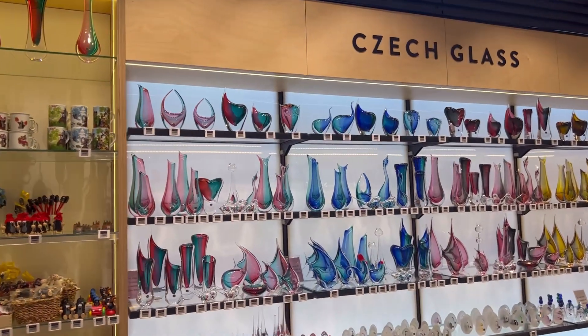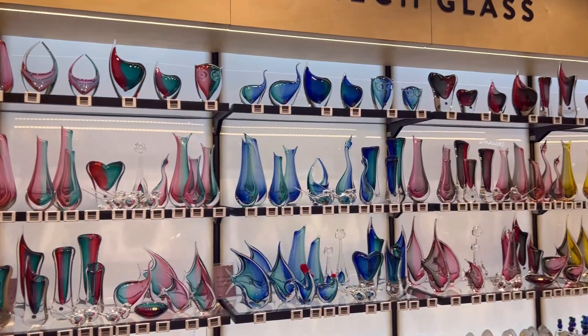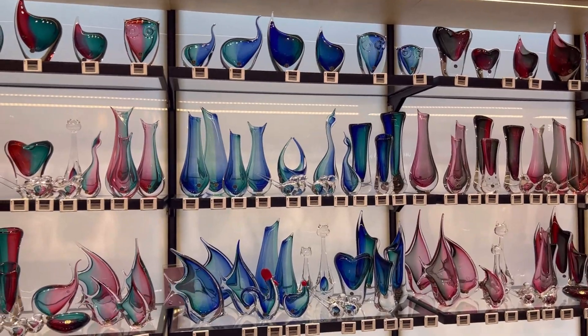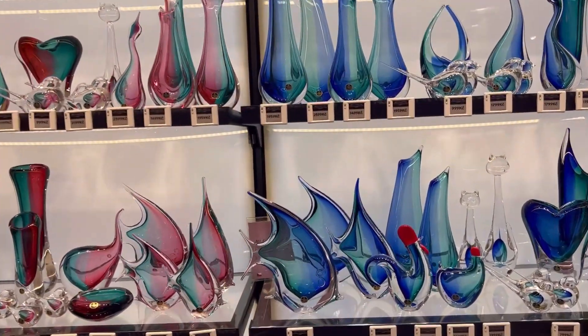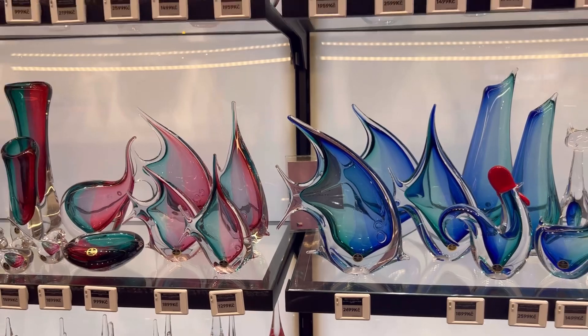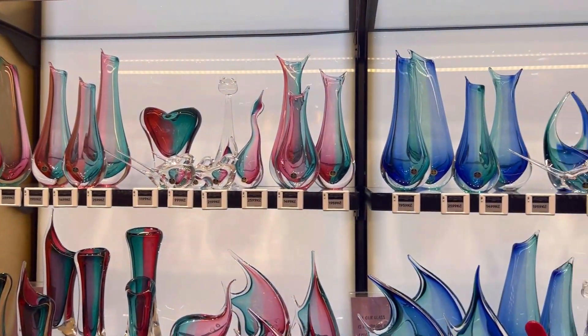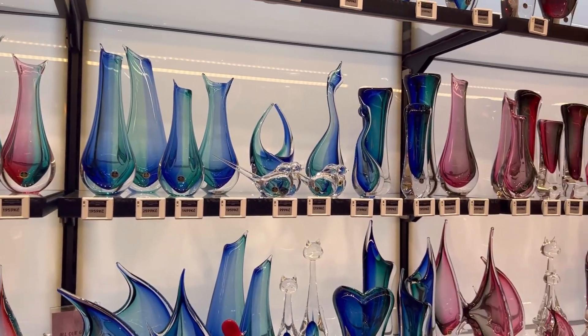We just spotted this Czech glass, which looks really cool. However, transporting it back home on a Ryanair flight — not too sure about that. This fish piece is about £100 for one of them, and anything cheaper is still around £70 to £80. They look really cool though.